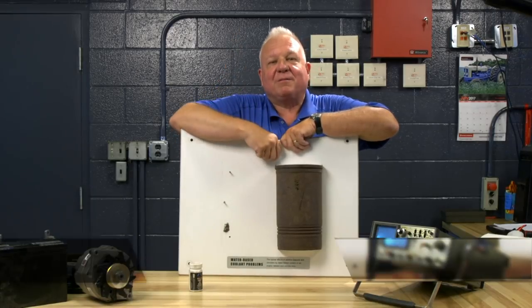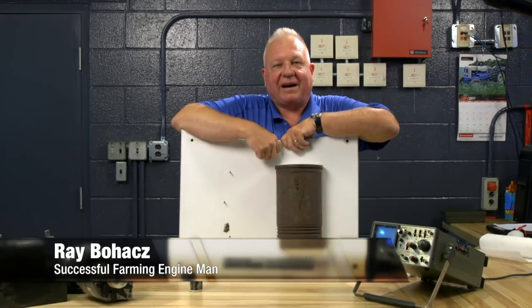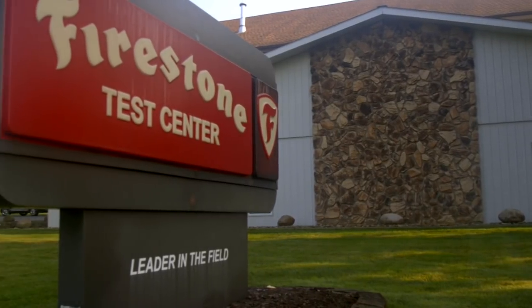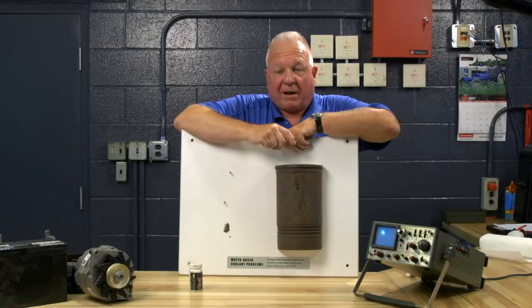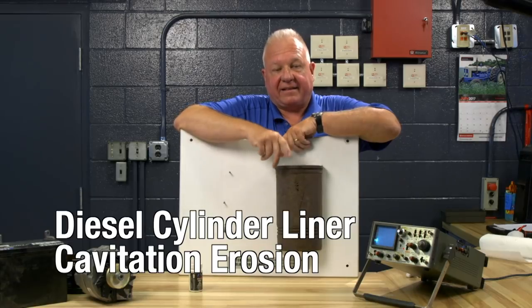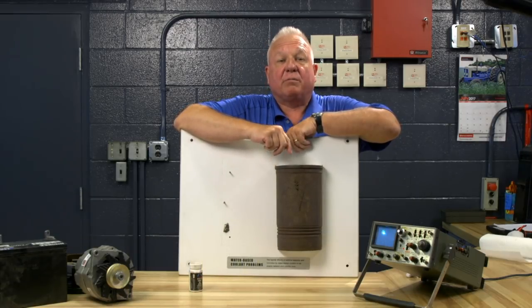Hello and welcome to the Successful Farming Show Engine Man segment. I'm Ray Bohax, and I'm over in Columbiana, Ohio, at the Firestone Tire Test Facility, where all work is done on Firestone farm tires. What I want to talk about today is diesel cylinder liner cavitation erosion — something that happens, or has the potential to happen, on diesel engines.